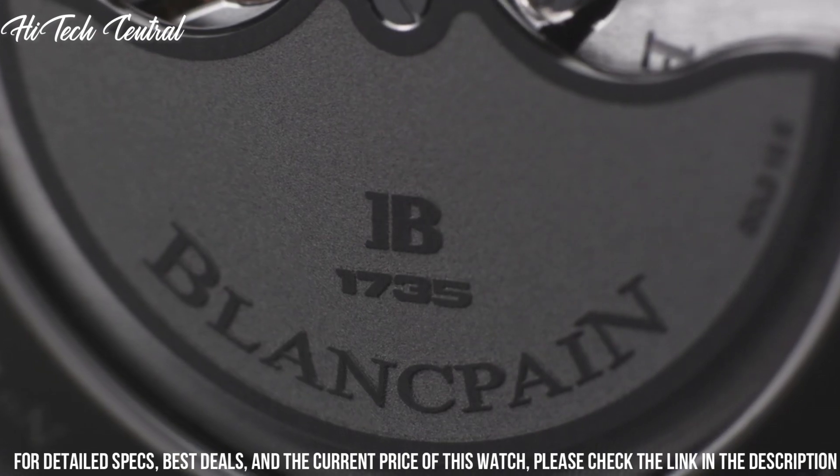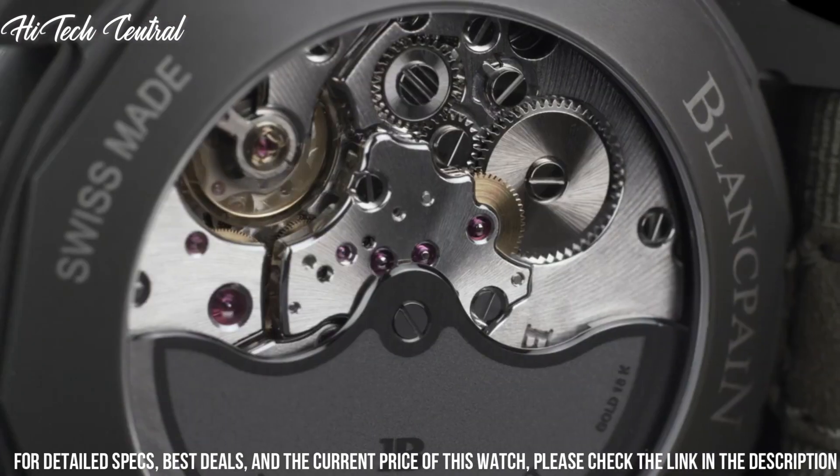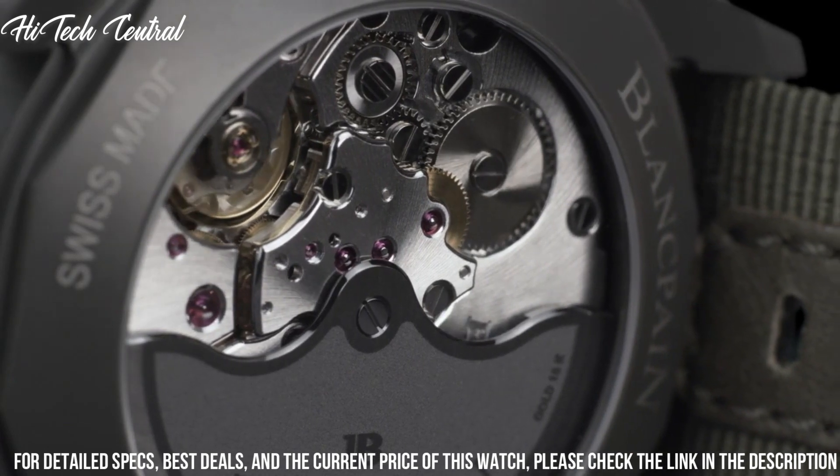Water resistant at 300 meters, 1,000 feet. Functions: date, hour, minute, second.